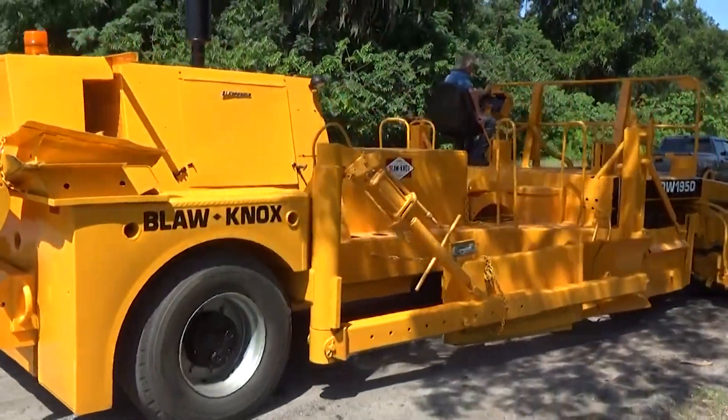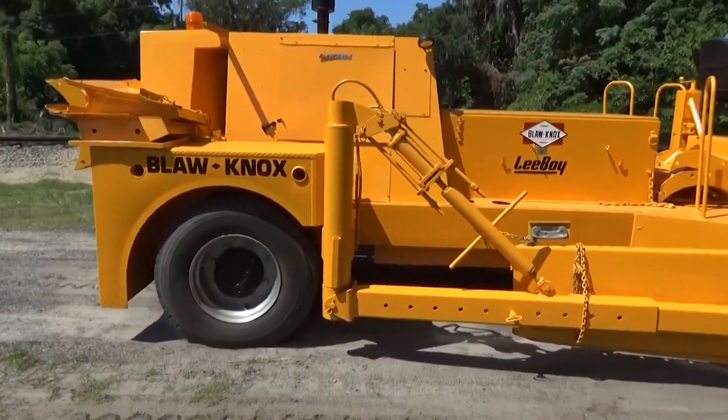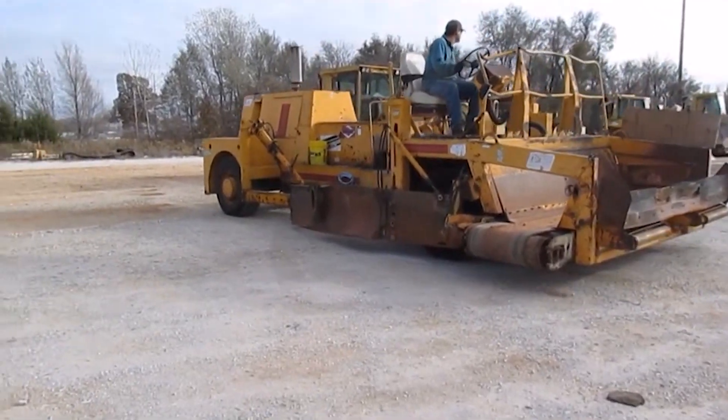Known for its operator-friendly controls and dependable performance, the BLAW NOX RW195E Road Widener is a vital tool for enhancing and modernizing transportation infrastructure.